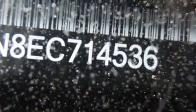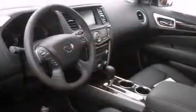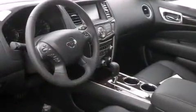A heated driver's seat, air conditioning with automatic climate control, full power accessories, traction control, and leather seats provide great support and create an overall luxurious feel.